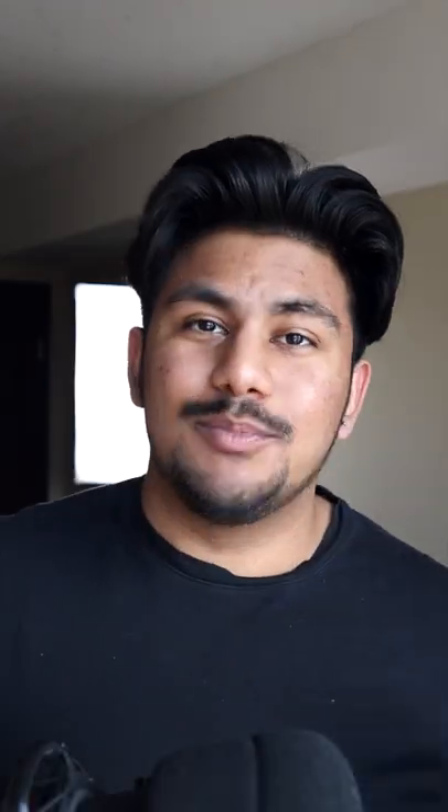It has a bunch of brand new colors, but also the M1 chip, making it 60% faster than the last generation. It's got Center Stage and starts at $599.